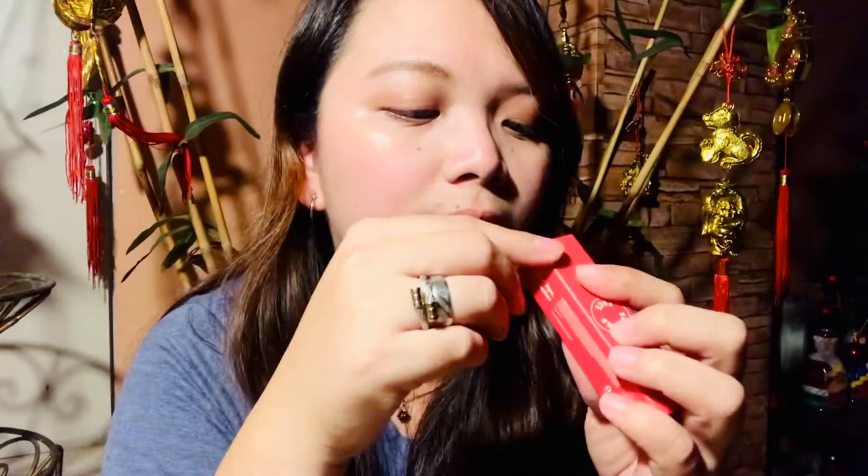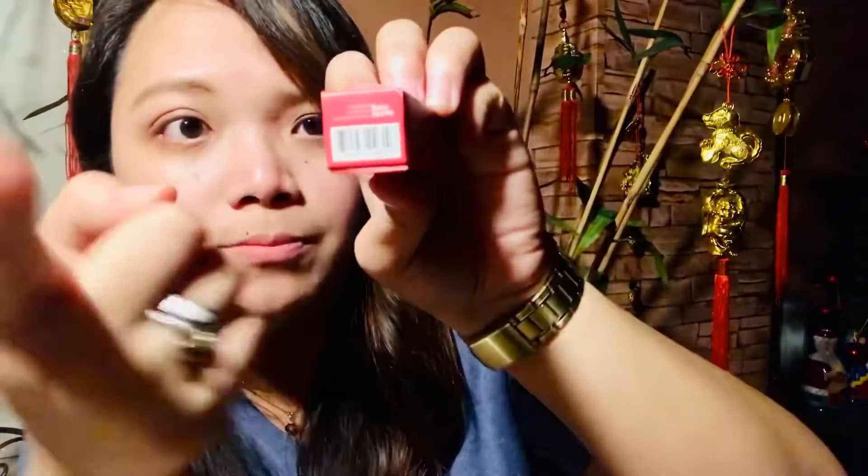It has a price tag, and it's imported by Page Party, located in Quezon City, Philippines. By the way, this color is called 'Girl's Crush.' Okay, now let's try to apply it — I have a mirror here.